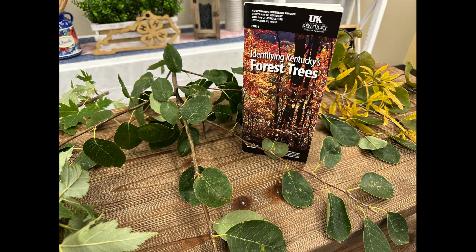One resource we have available at the Extension Office is this booklet called 'Identifying Forest Trees of Kentucky.' It's a free resource — if you're wanting to learn more about Kentucky trees, that's a really good one to pick up. There's a handy guide in the beginning that walks you through some of the things we talked about with leaf shape, giving you a good walkthrough of things to look for. If anybody's interested in picking it up, stop by our Extension Office located on Russellville Road here in Bowling Green.